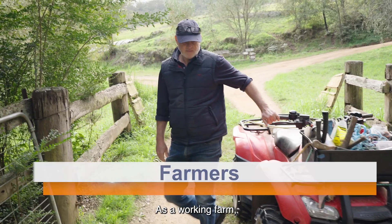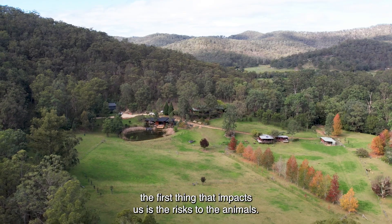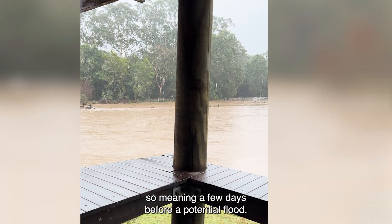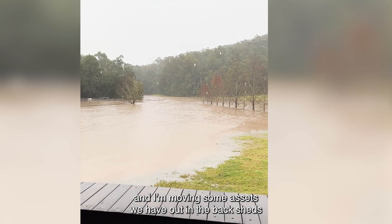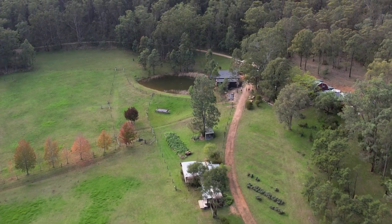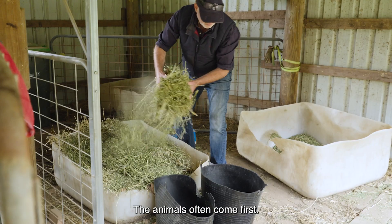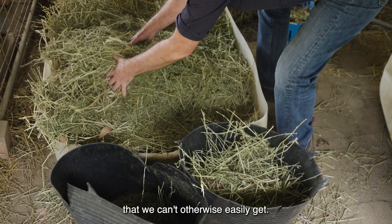As a working farm the first thing that impacts us is the risks to the animals. Half of our bottom paddocks become inaccessible in a low-lying flood, so a few days before a potential flood I'm moving animals and moving some assets we have out in the back sheds. And then after that we have to prepare ourselves for our food and extra fuel — the animals often come first.